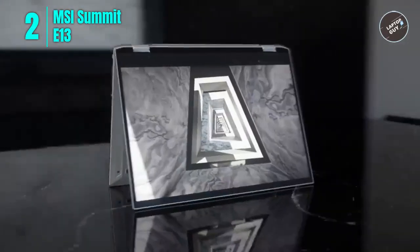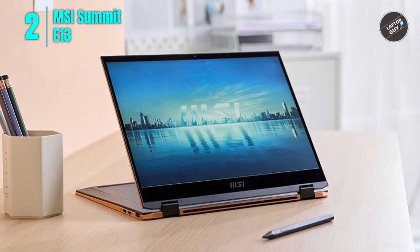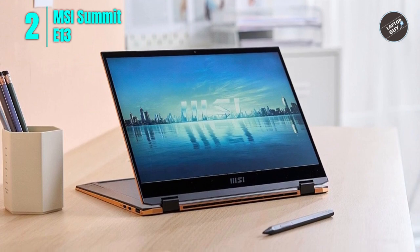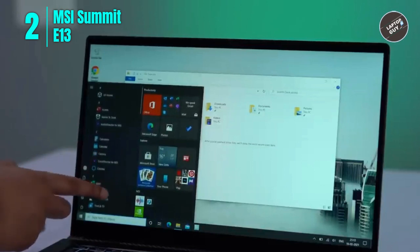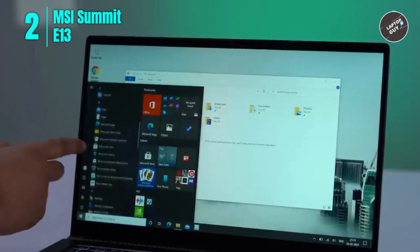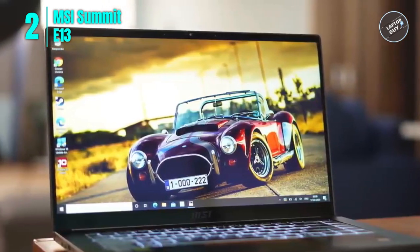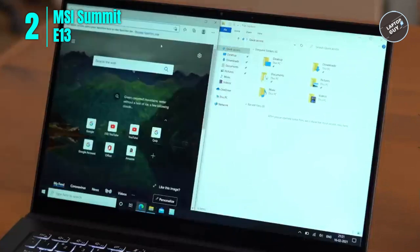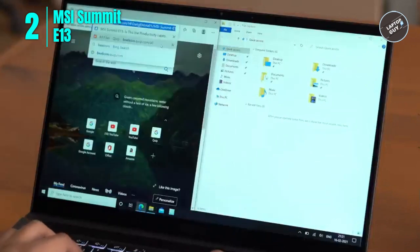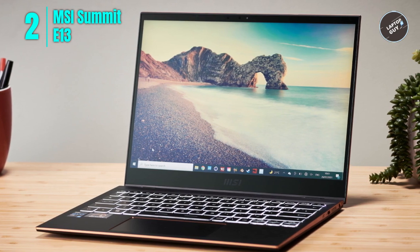The MSI Summit E13 also has long-lasting battery life and fast charging technology, so you can stay productive without worrying about running out of power. In summary, the MSI Summit E13 2-in-1 laptop is a powerful, versatile, and stylish device ideal for both personal and business use. With its speedy processor, ample memory and storage, 360-degree flip design, Thunderbolt 4 port, Windows 11 Pro, and integrated graphics card, it is sure to meet all your computing needs. Please check the link in the description box and order now from Amazon.com.